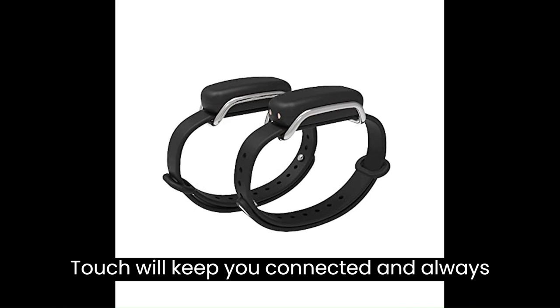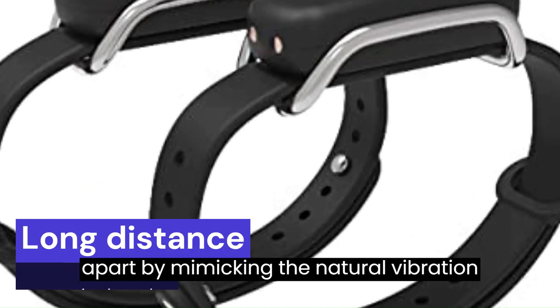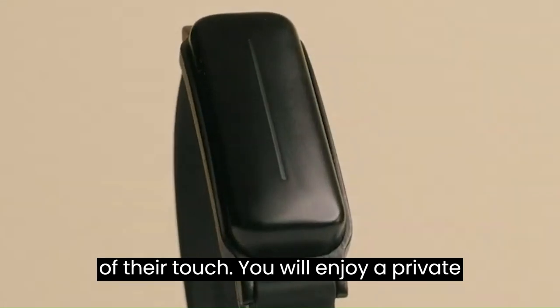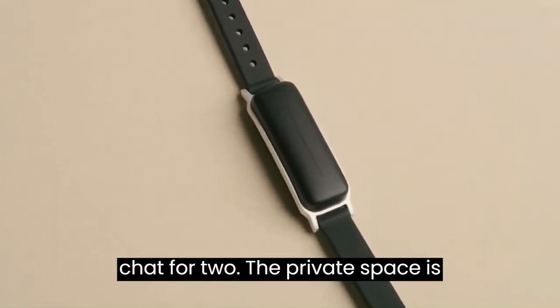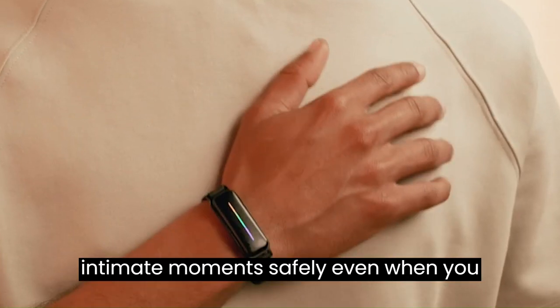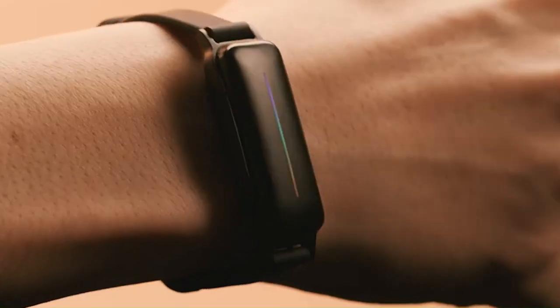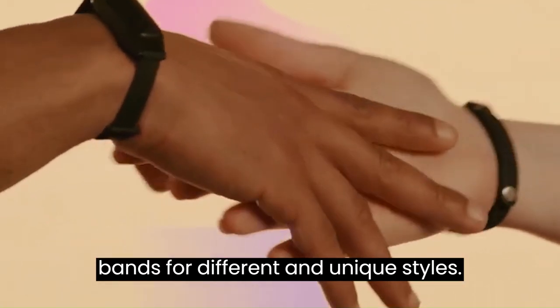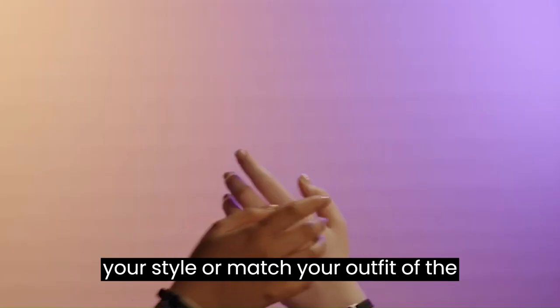Number 8: Bond Touch will keep you connected and always in touch with your loved ones while apart, by mimicking the natural vibration of their touch. You'll enjoy a private chat for two — the private space is encrypted and secure, so you can share intimate moments safely even when apart. Easily swap accessory bands for different styles and choose a different color to match your outfit. Perfect when you team up with someone.